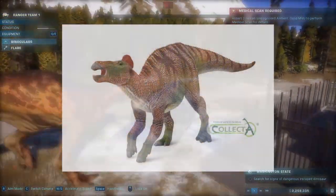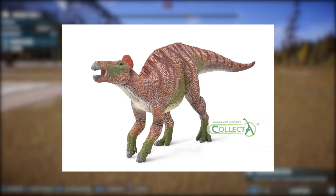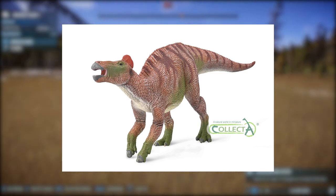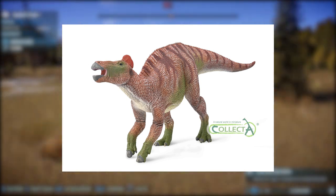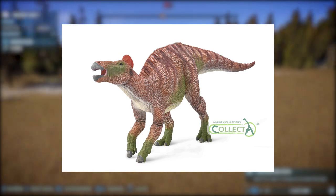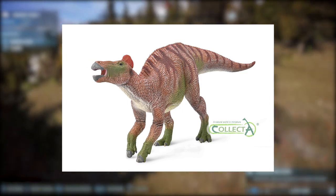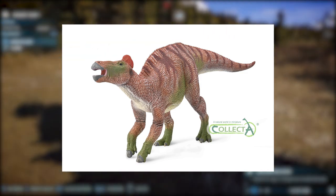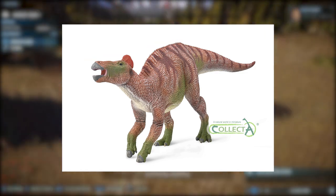This week's figure is an Edmontosaurus Regalis 1:40 Scale Deluxe. This one was actually leaked a few days ago via another animal toy forum. They leaked this one and next week's figure — we're going to be getting a Deluxe Triceratops Horridus with an articulated jaw. I'm about 99% sure that's what we're getting, because the Edmontosaurus turned out to be true from that forum post.